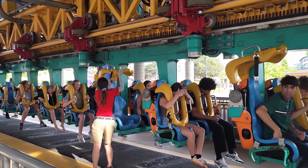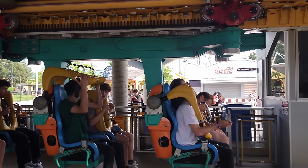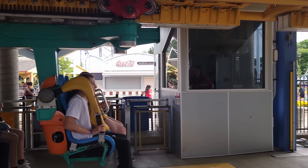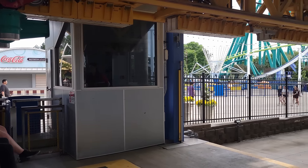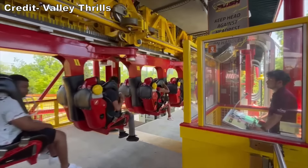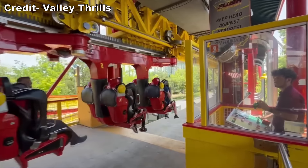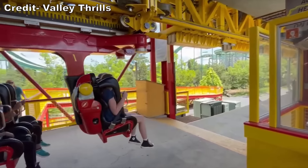Riders are restrained by over-the-shoulder harnesses. These are hard but comfortable enough. However, they have a very low clearance and are among the least accommodating restraints out there. If you have any sort of gut, you will struggle to fit — this is the number one thing that seems to delay a dispatch from personal experience.